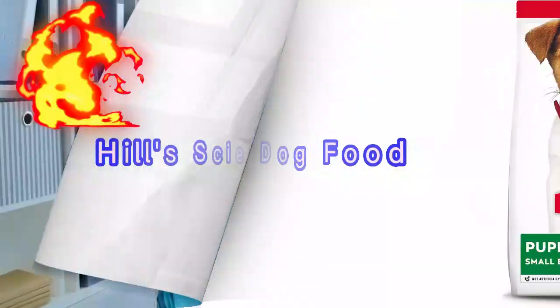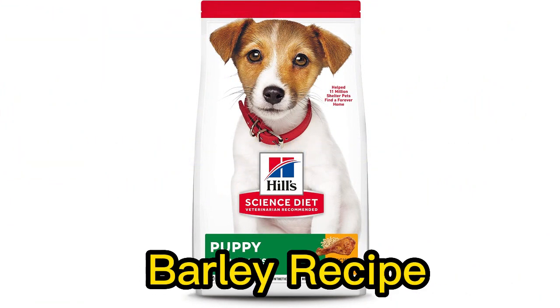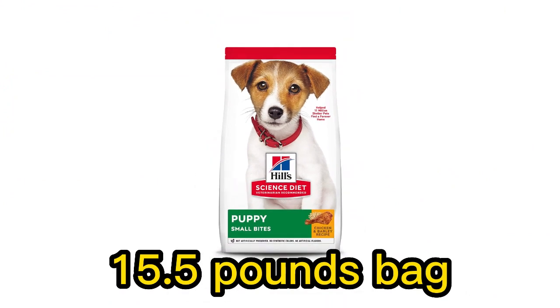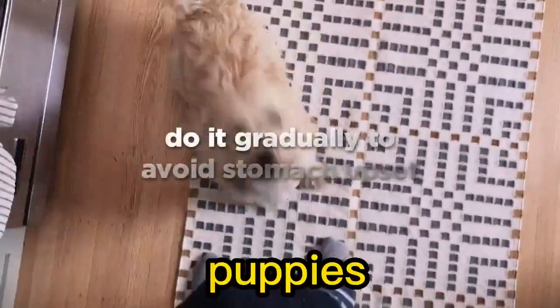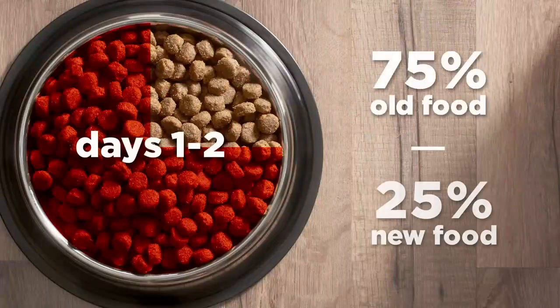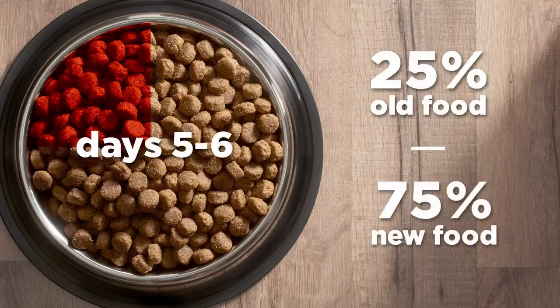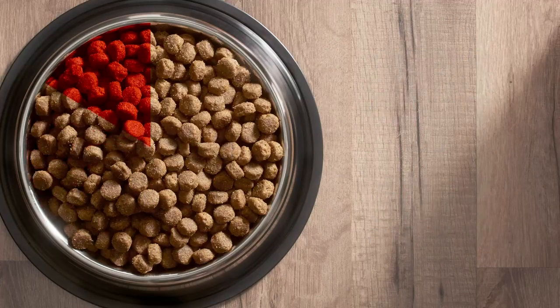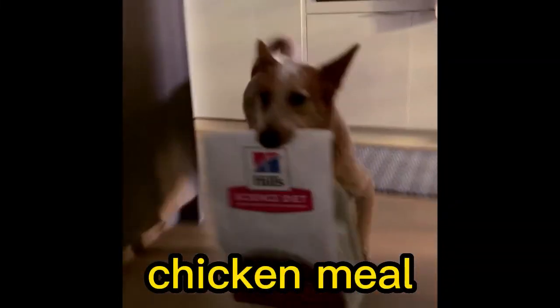Number 3. Hill's Science Diet Dry Dog Food Puppy Small Bites Chicken Meal and Barley Recipe, 15.5 lbs bag, is a specific type of dry dog food designed for puppies, particularly those that prefer smaller kibble sizes. Brand: Hill's Science Diet. Product: Dry Dog Food. Targeted Audience: Puppies, specifically small breeds. Size: 15.5 lbs bag. Key Ingredients: Chicken Meal — a concentrated source of protein derived from chicken,